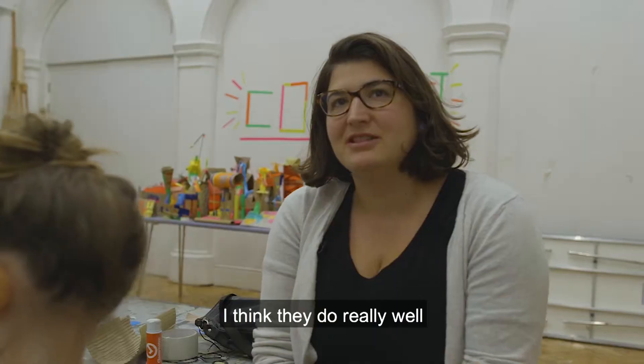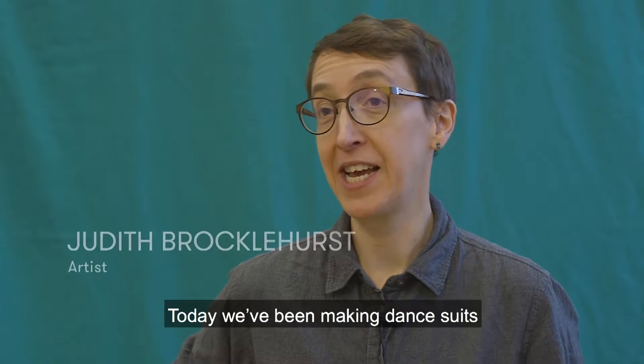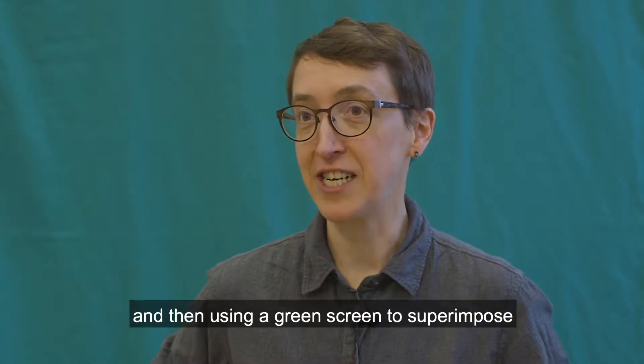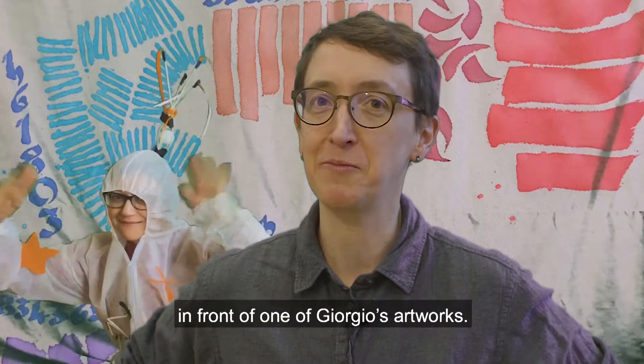I think they do that really well, finding a way to connect with the actual exhibition rather than it being quite abstract. Today we've been making dance suits inspired by Giorgio Griffith's show and then using a green screen to superimpose their movements in these suits in front of one of Giorgio's artworks.